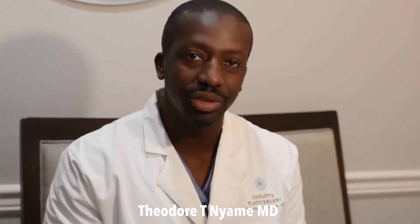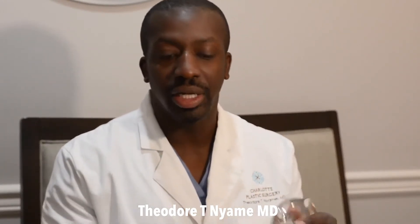Hi, Dr. Theodore Naimi here with Charlotte Plastic Surgery. Today I'm going to talk about breast implants, which is something that we use commonly in surgery.